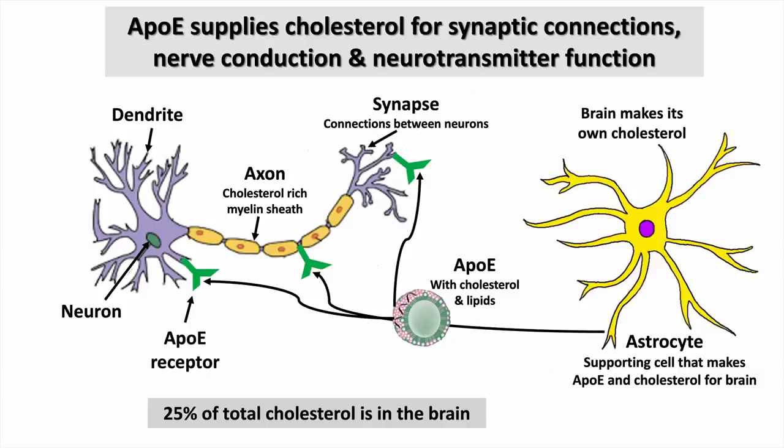Now we come to cholesterol. Cholesterol is vitally important for the brain — 25% of the body's cholesterol is in the brain, even though the brain is only 5% of our body. Cholesterol is so important that the brain does not delegate its production to the liver; it makes it itself in astrocytes, the supporting cells. The primary way cholesterol is transported in the brain is through ApoE, a protein secreted by astrocytes that carries cholesterol to different parts of the neuron.